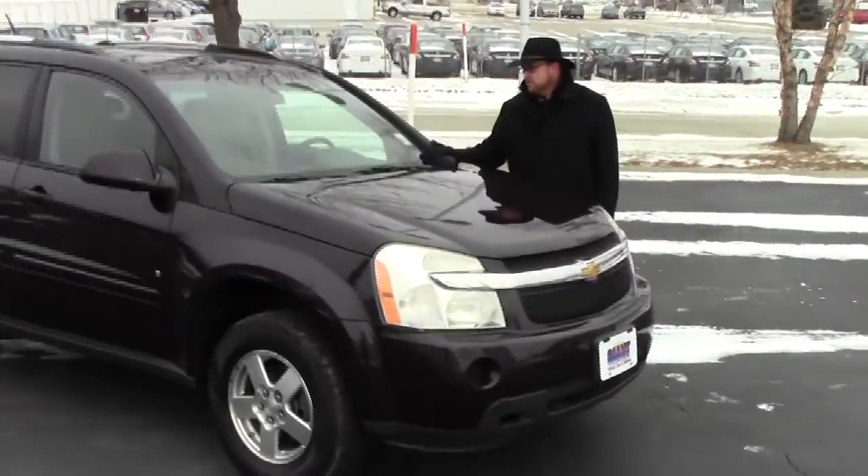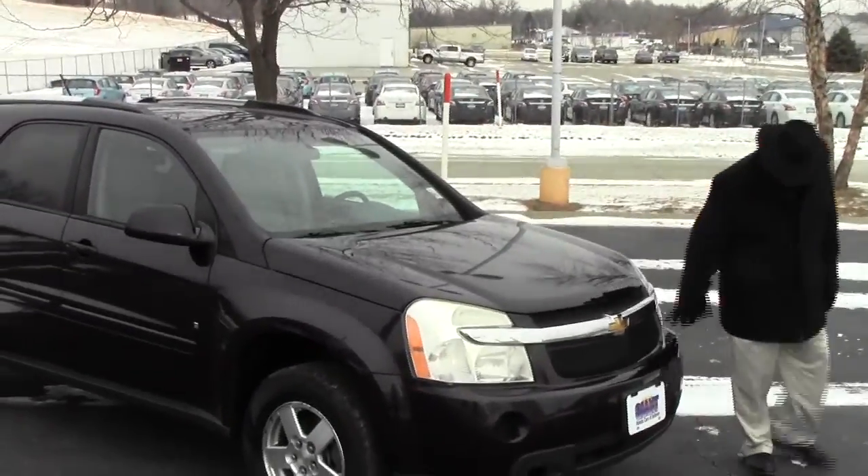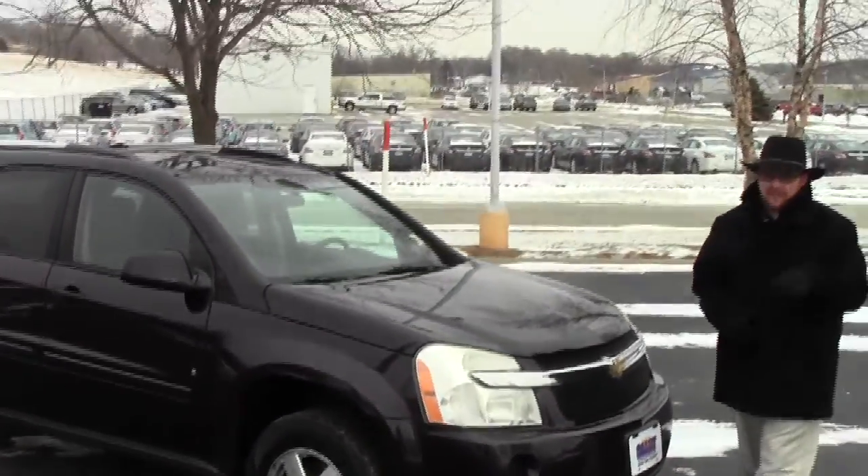Brian Kelly here for the Honda Giant, here to show you this 2007 Chevy Equinox LT. Just came in on trade, only has 75,000 miles.